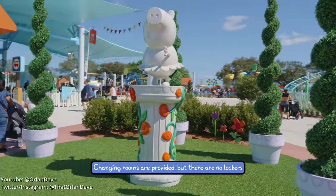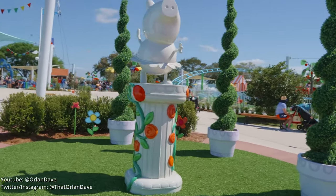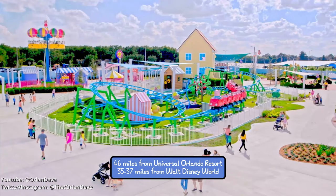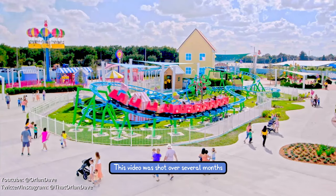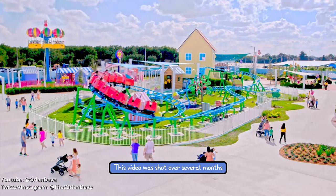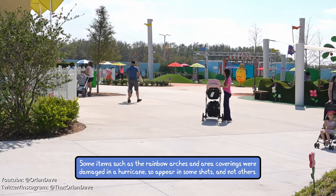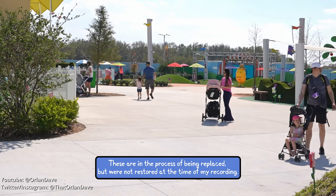I have included chapter markers in this video so you can skip to the part you are most interested in or re-watch a specific section. The park has a really wide open design which makes it very easy for adults to keep track of the little piggies, and the walkways are very wide, making it easy to move around with a wheelchair, ECV, stroller, or wagon.